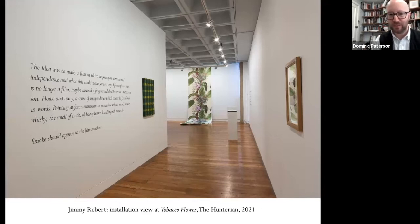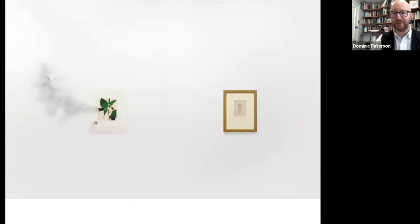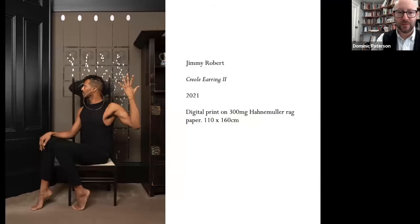This juxtaposed Jimmy's own work — texts he produced — with materials from our historical collections, from our modern art holdings and others, putting Mackintosh side by side with Jimmy and bringing his concern with queer and Black experience into contact with the interiors of the Mackintosh House.